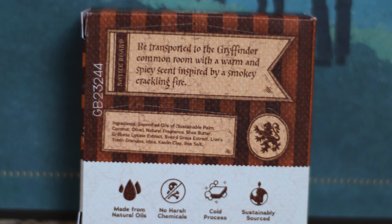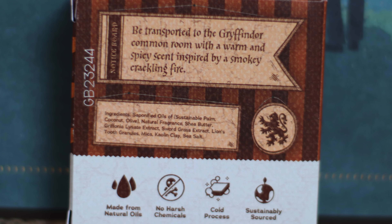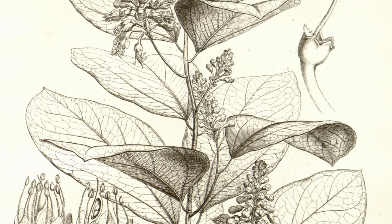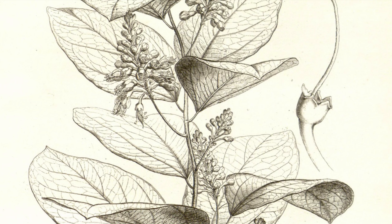Next up we have Griffonia seed extract. This is a West African shrub mainly known for its benefits in improving the texture of skin, including tightening, boosting collagen production, and protecting skin with its antioxidant properties.